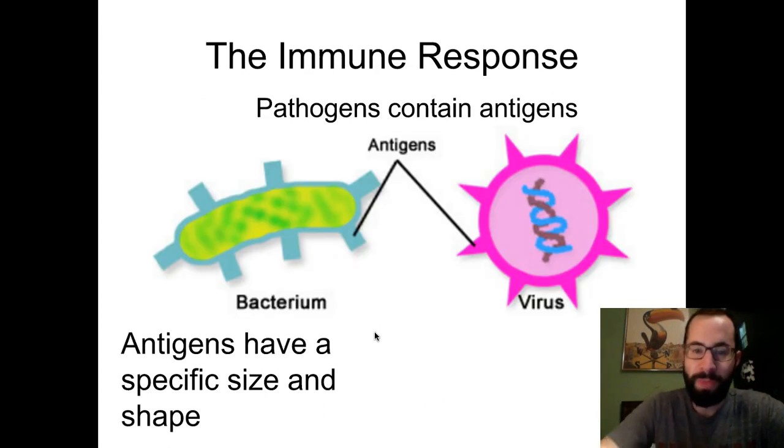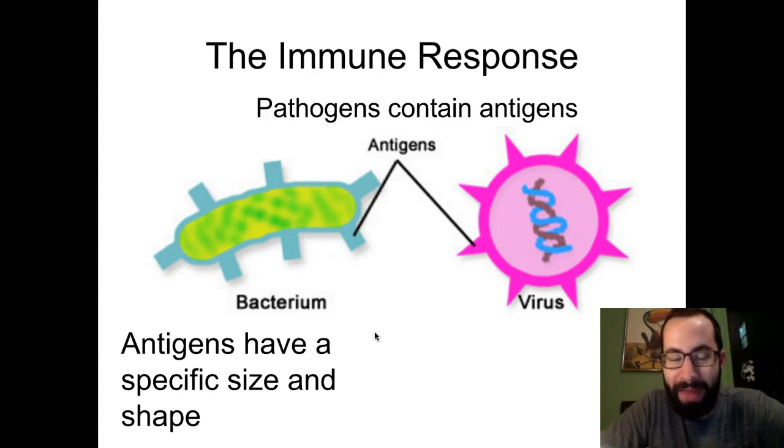How does your immune system know to respond, and how does it know that pathogens are actually pathogens? Your body is really good at figuring out which cells are yours and which cells are foreign invaders. It all comes down to things called antigens. On the surface of both the bacterium on the left and the virus on the right you can see different shapes — those are called antigens. Antigens have a specific size and shape that can be recognized as not belonging to your body, and when that happens an immune response is triggered.